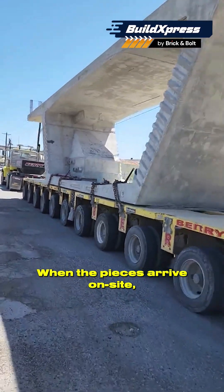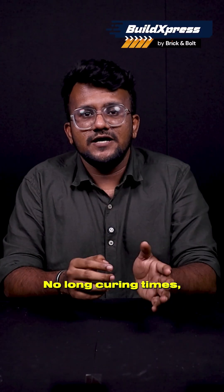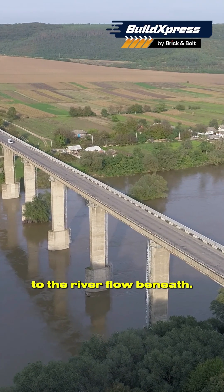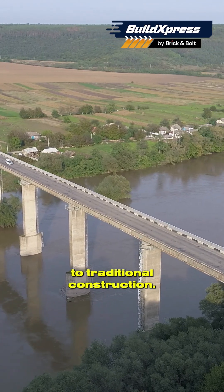When the pieces arrive on site, cranes simply lift them into place and crews bolt or weld the joints with millimeter-level accuracy. No long curing times, no waiting for the weather, and almost no disruption to the river flow beneath. This is why modular bridges can be completed in a fraction of the time compared to traditional construction.